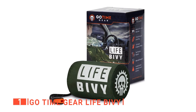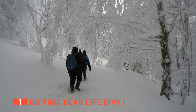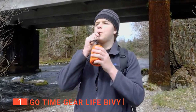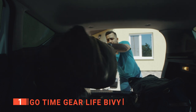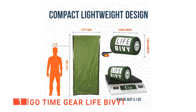Finally, my top survival bivy sack is the Go Time Gear Life Bivy. One of the most dangerous survival situations is being exposed to extreme cold — that is where the Go Time Gear Life Bivy comes in. Their goal is to lower the number of lives lost every year from extreme cold situations. The bivy acts as a sleeping bag, survival shelter, and emergency blanket all in one. It also comes with a whistle that can cut through trees and wind and be heard up to a mile away. It is so tiny it can fit just about anywhere in your car, even the glove compartment.